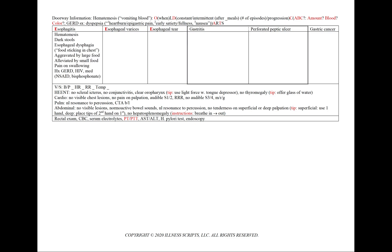Starting from the beginning of the GI tract with the esophagus, we'll let the three prongs in the 'E' of esophagus remind us of the three esophageal pathologies. In esophagitis, we'll see hematemesis, dark stools, esophageal dysphagia — the sensation of food sticking in the chest — and it will be aggravated by large food and alleviated by small food.